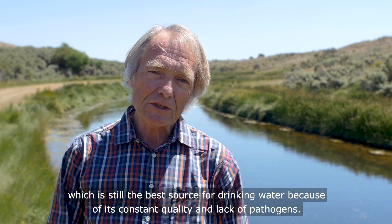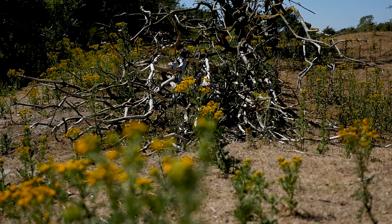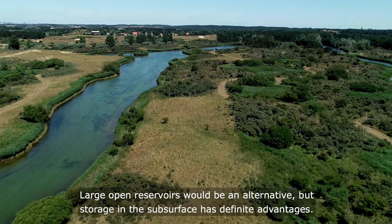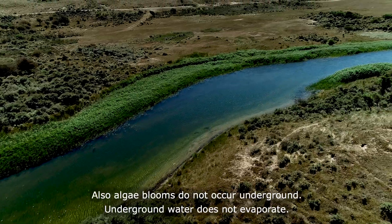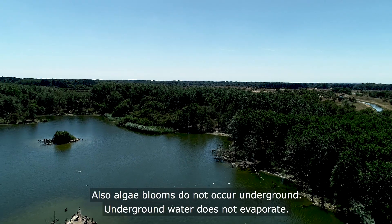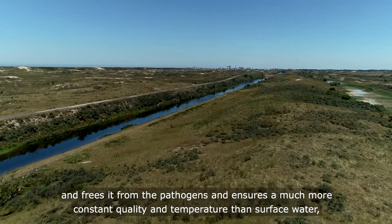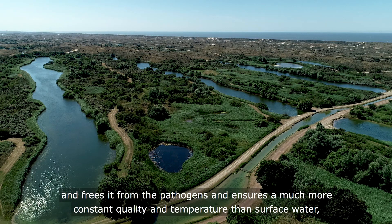Thirdly, to make this infiltrated river water resemble groundwater — still the best source for drinking water because of its constant quality and lack of pathogens. Large open reservoirs would be an alternative, but storage in the subsurface has definite advantages. It's better protected against pollution, algae blooms do not occur underground, and underground water does not evaporate. Most of all, passage through the subsurface frees the water from pathogens and ensures a much more constant quality and temperature than surface water.